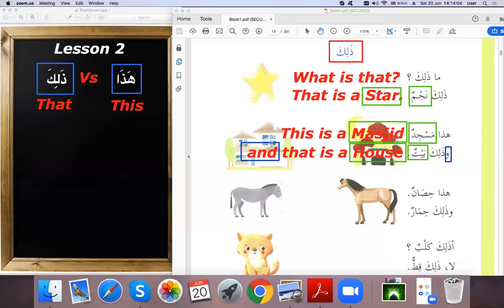'Hadha hisanun' — this is a horse. 'Wa dhalika himarun' — and that is a donkey. So this is a horse and that is a donkey.